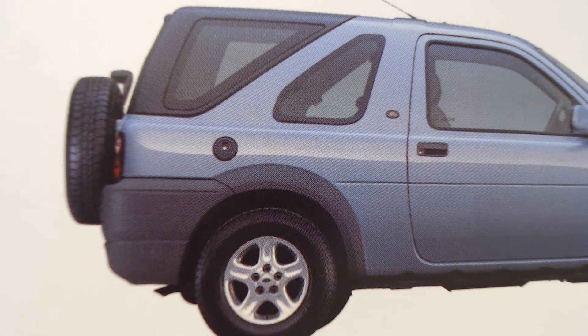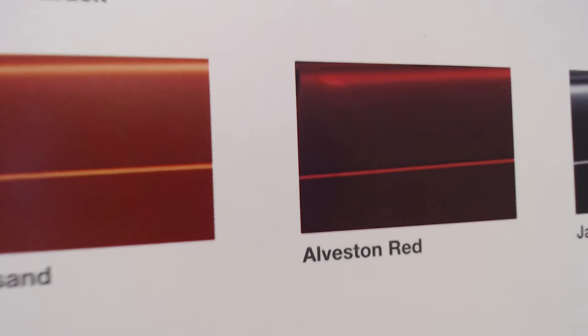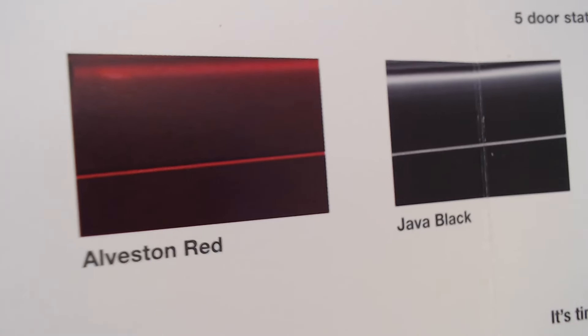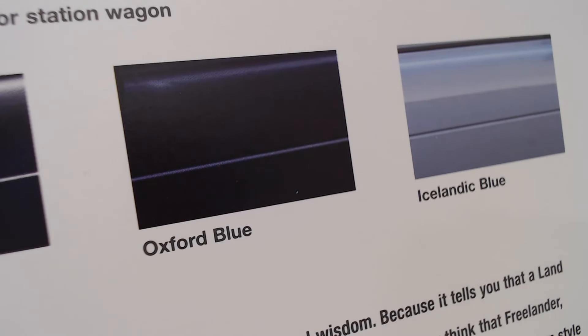It came in a variety of different colours for this special edition. Starting with an interesting sort of orangey shade called Kinvasand — an interesting colour of its time — then Alveston Red, Java Black, which were traditional Land Rover colours, Oxford Blue and Icelandic Blue.